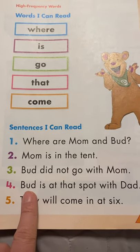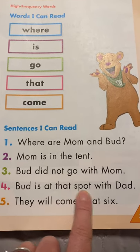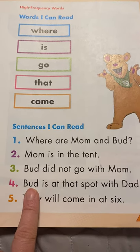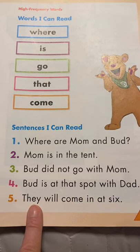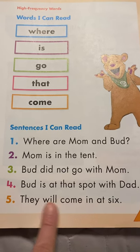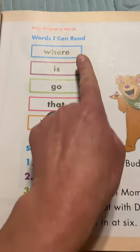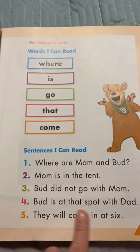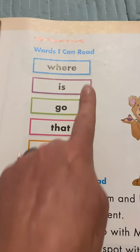His name is again down here, the same word. Bud is at that spot with Dad. Try to read it the whole way through now, a little more fluently: Bud is at that spot with Dad. Very good. They will come in at six. They will come in at six. Great job, boys and girls. Continue practicing these sight words and hunting for them in our stories. Try to read some simple sentences, or you can even practice writing some simple sentences at home with these sight words included.